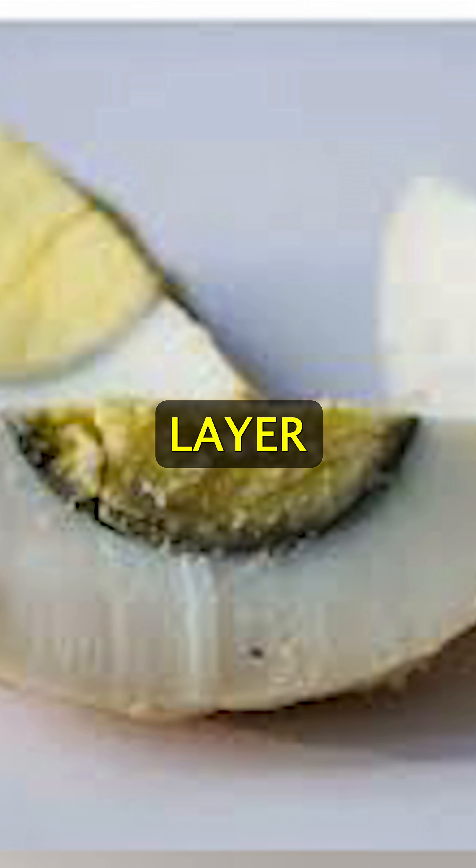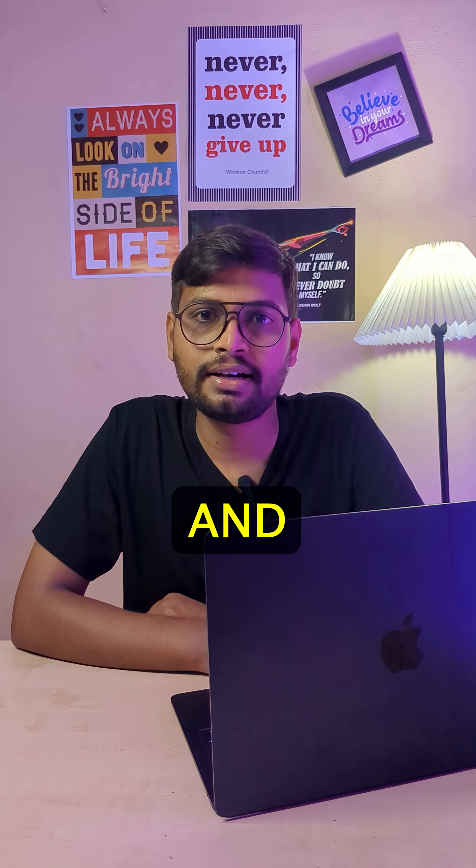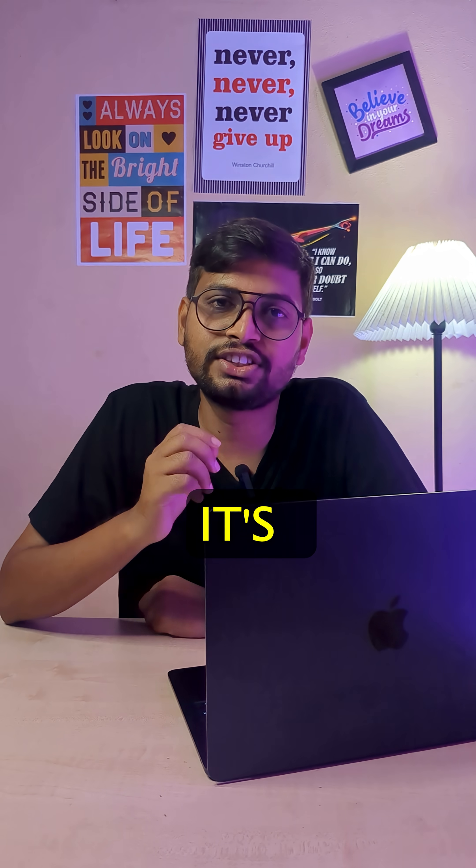That green layer around the egg is just a reaction between the iron present in the yolk and the sulfur present in the white part. It's not harmful.